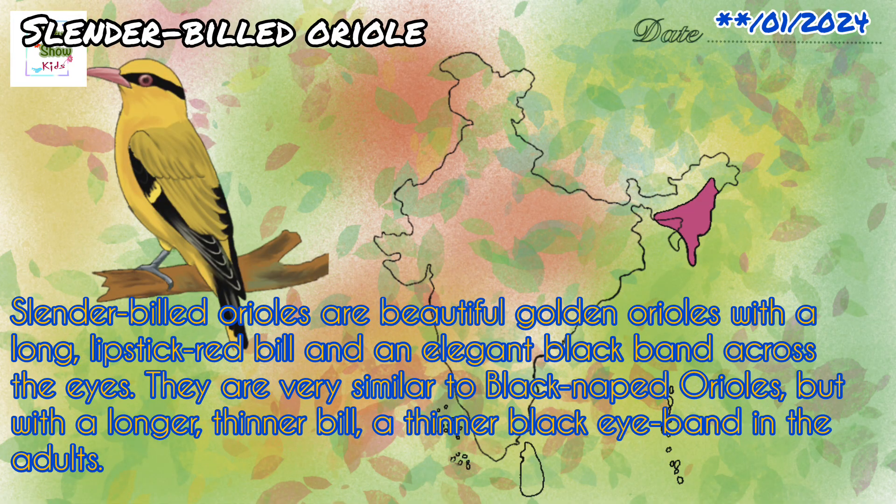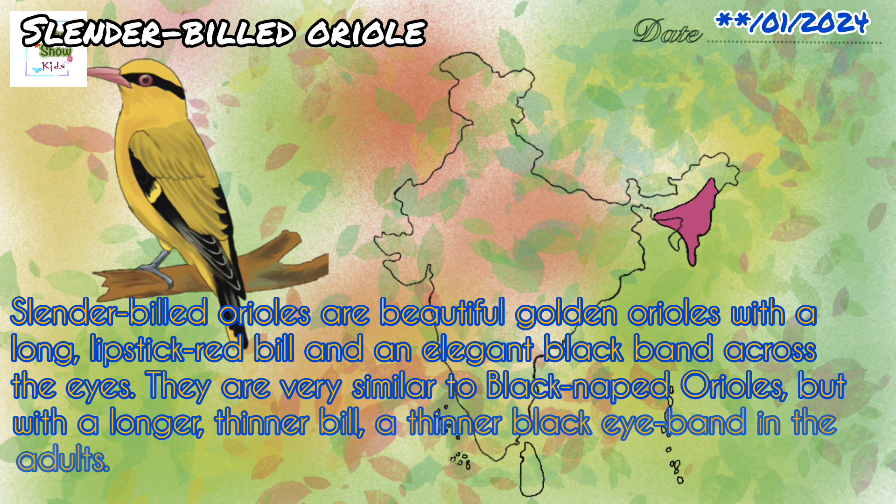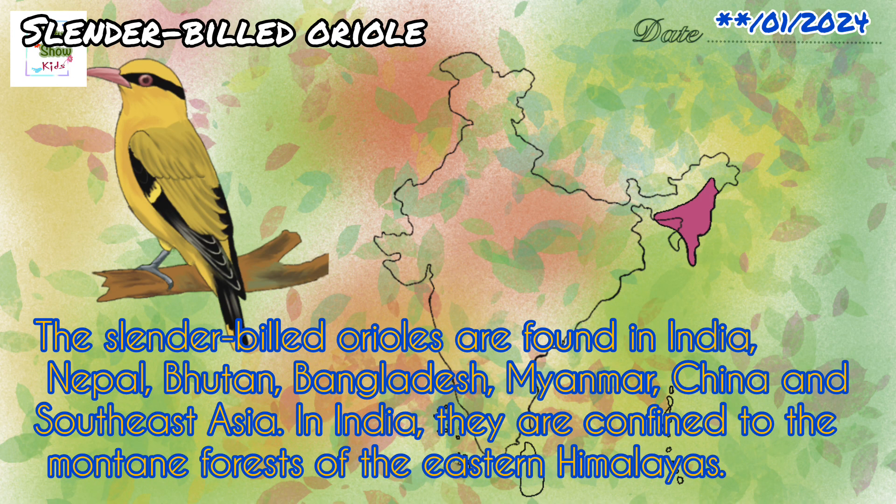Slender billed oriels are beautiful golden oriels with a long pinkish-red bill and an elegant black band across the eyes. They are very similar to black naped oriels but with a longer, thinner bill and a thinner black eye band in adults. The slender billed oriels are found in India, Nepal, Bhutan, Bangladesh, Myanmar, China, and Southeast Asia. In India, they are confined to the mountain forests of the eastern Himalayas.